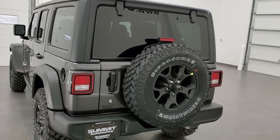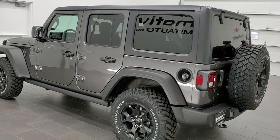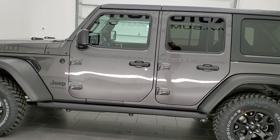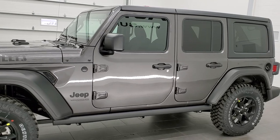This vehicle has the 2-liter turbocharged 4-cylinder motor, pumps out 270 horsepower and 290 foot-pounds of torque. It's going to get you 24 miles per gallon on the highway, 21 city, and a combined total of 22 miles per gallon.